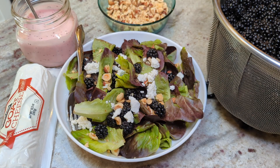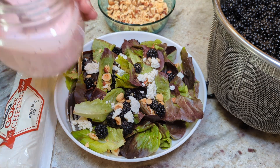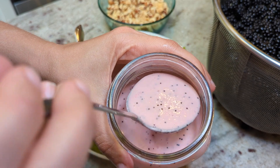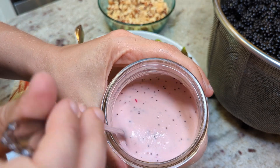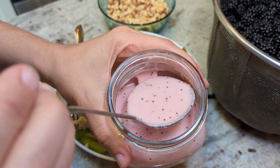Hey friends, welcome back. I've got a super quick recipe video for you today. Recently at a family gathering I threw together a strawberry poppy seed salad dressing and it turned out really, really delicious, and it's such a simple recipe that I felt like I needed to share it real quick.